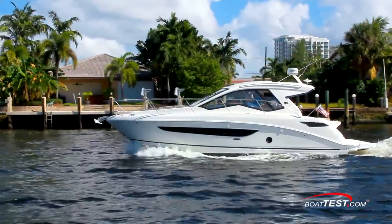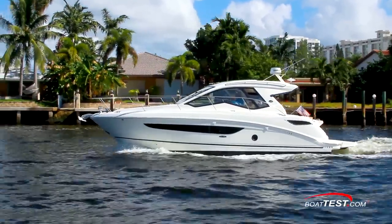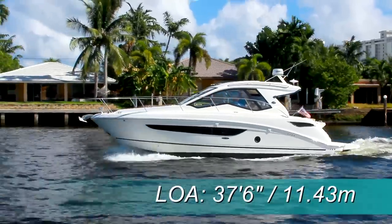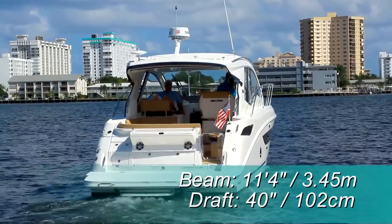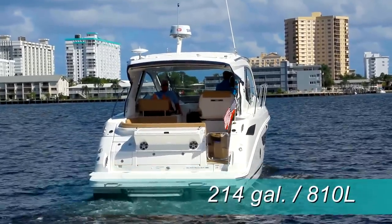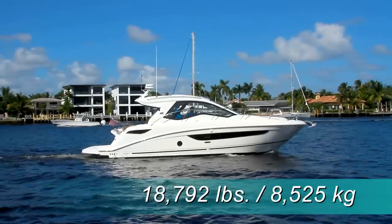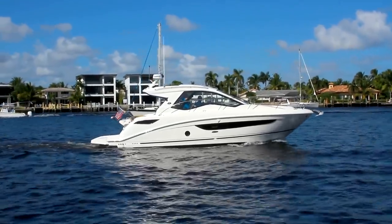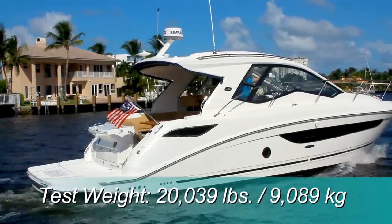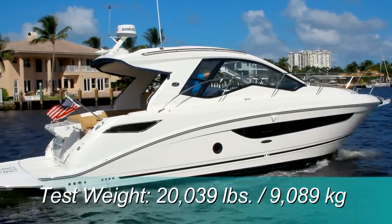Let's start our performance evaluation and features inspection with the test numbers. The Sea Ray 350 Coupe has a length overall of 37 feet 6 inches, a beam of 11 feet 4 inches, and carries a fuel capacity of 214 gallons. With an empty weight of 18,792 pounds, 60% fuel, and three people on board, we add an estimated test weight of 20,039 pounds.